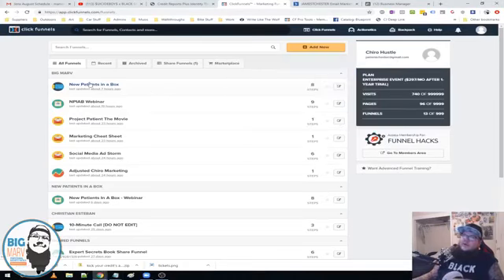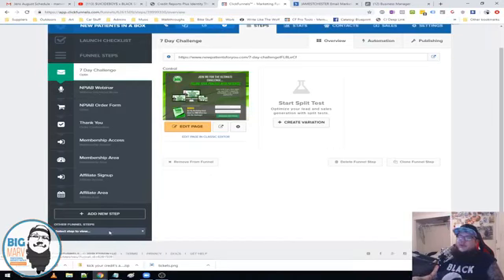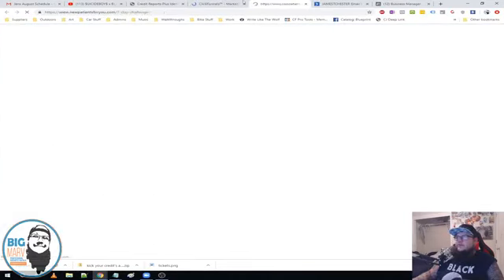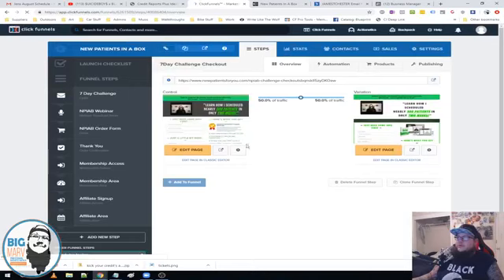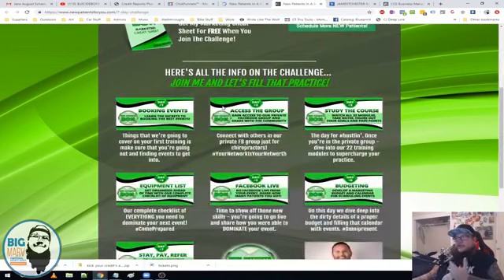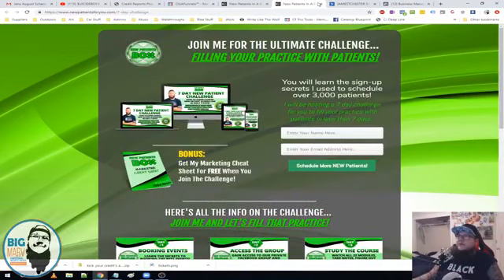Let's take a look at the core funnel first — New Patients in a Box. Here's the seven-day challenge lead magnet. Once they opt in, they'll be redirected to the webinar, but initially they were directed to a standalone checkout specifically for the seven-day challenge. Let me show you guys the opt-in and then the old post opt-in page. Here's the opt-in — here's what they get from the seven-day challenge.